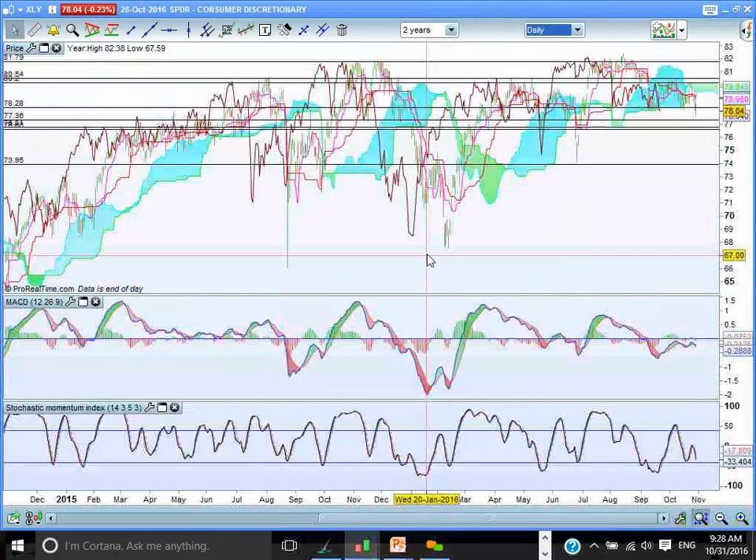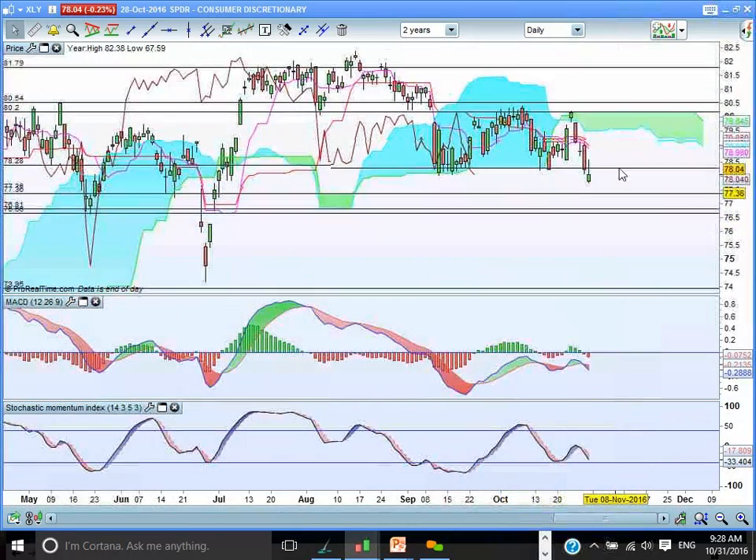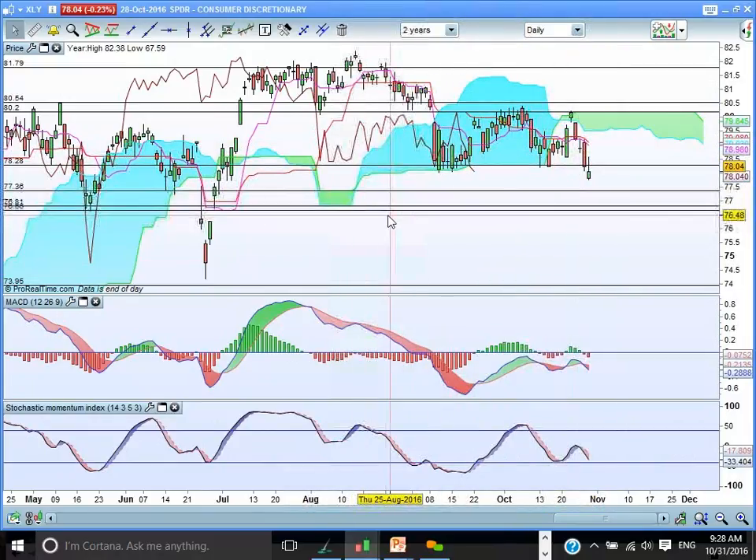Watch out for those areas for support to come back. Also dipping below the cloud — note that these are the significant weekly cloud chart support areas, so we could expect a rebound on the daily chart to come in around these areas.